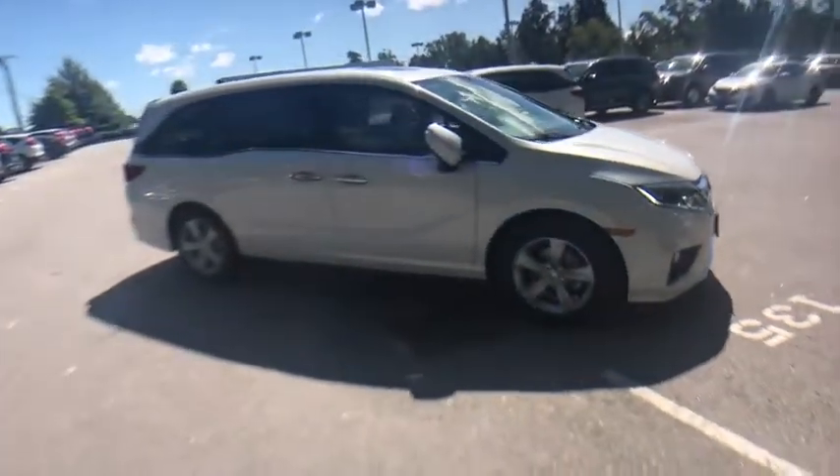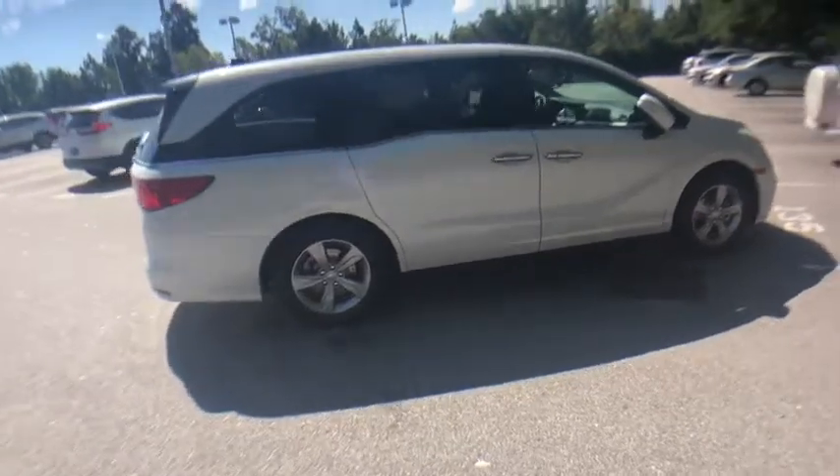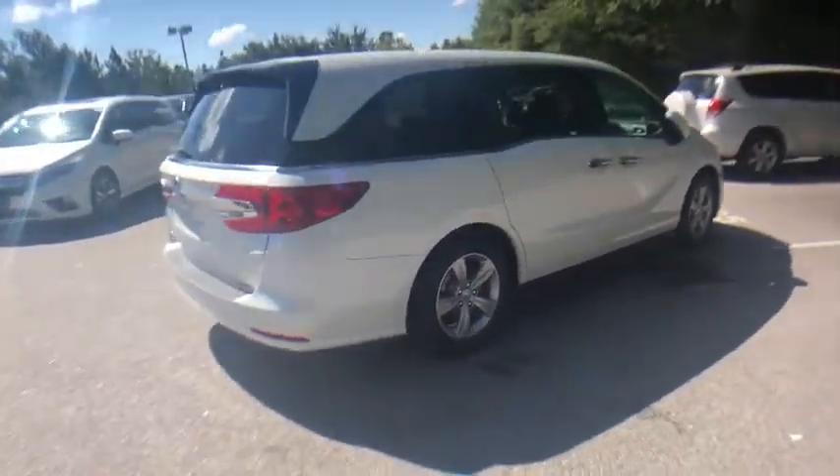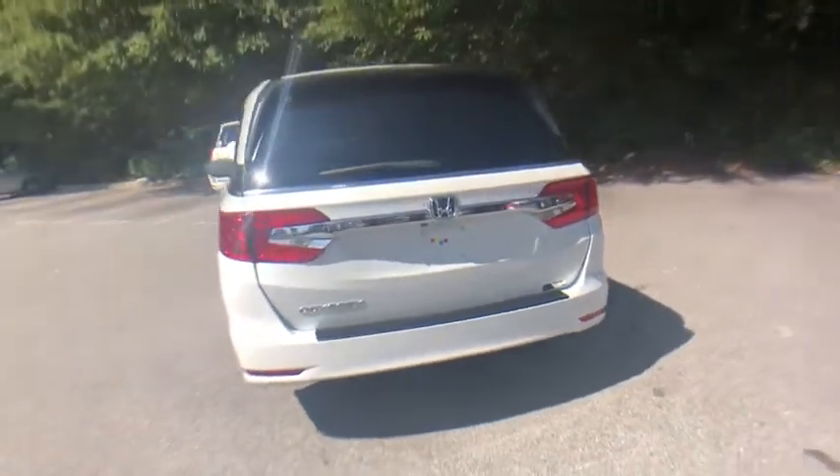Make a great choice today with the 2020 Honda Odyssey. The Honda Odyssey is a showcase of distinguished style, captivating technology, and advanced safety features. A must for all families.